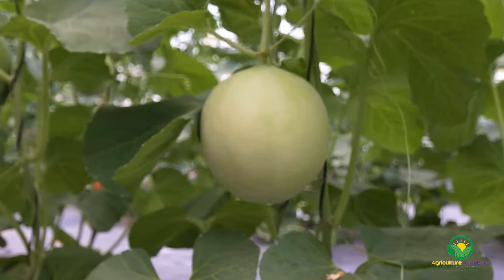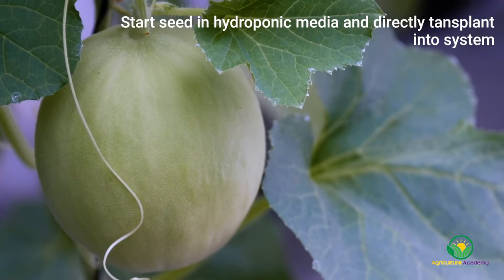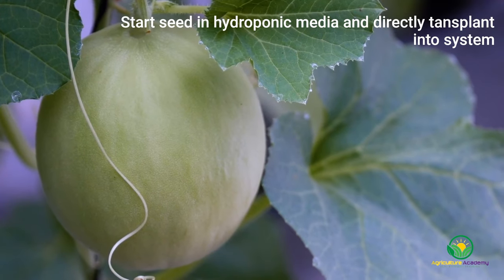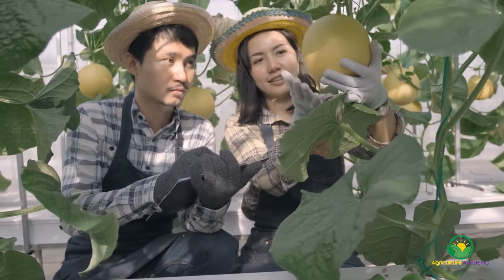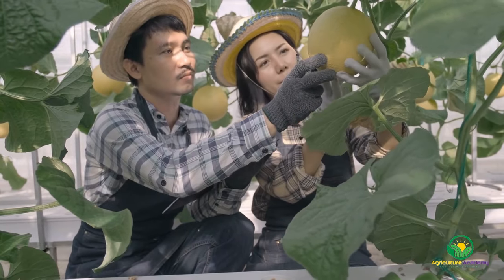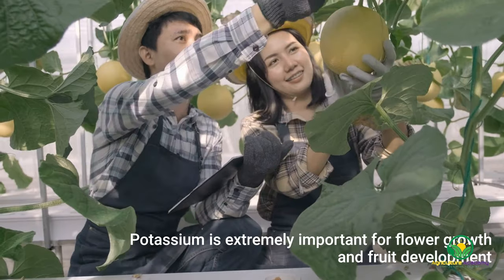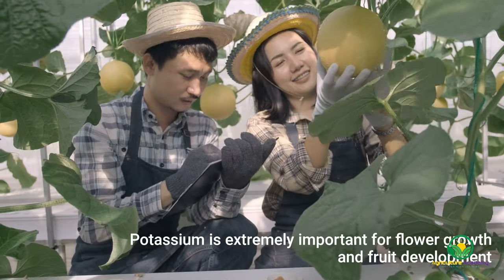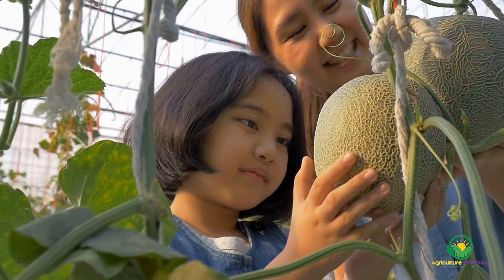If starting your melons from seed, expert growers recommend keeping transplantation to a minimum. To achieve this, you can start your seed in rockwool or coir pots and place these directly into the hydroponic system once sufficient root growth has occurred. Make sure you do not let your seedlings become root bound, as any root decay can encourage pythium root rot. If you would like to read more on how melons are best cultivated in different hydroponic systems, check out the journal linked in the description below. In terms of the nutrient solution, you need to ensure sufficiently high potassium levels for optimum flower production and fruit set.